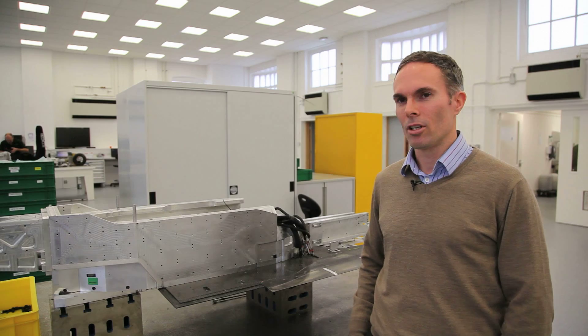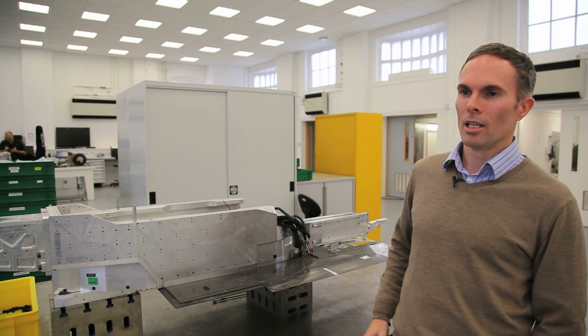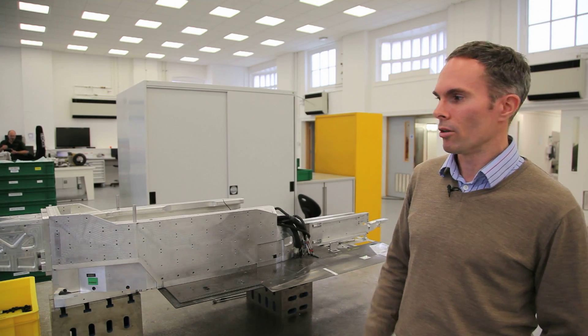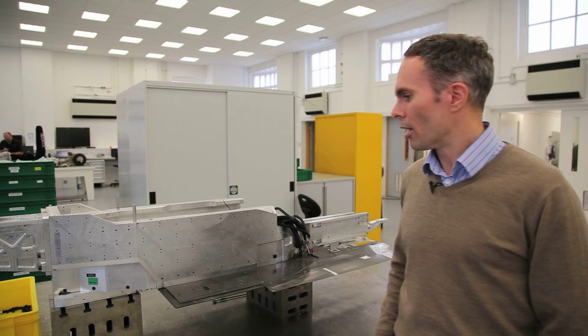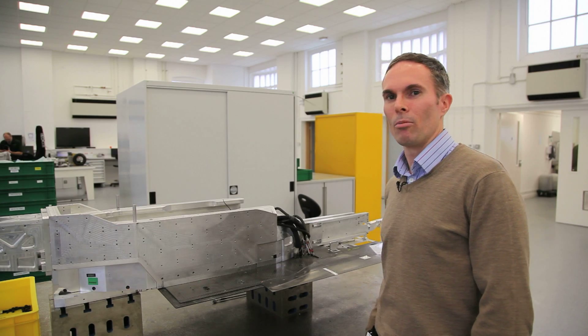So we're heavily into 2014 development now. There are a few bits still coming through for the 2013 car — just a few test items — but we're concentrating on 2014 now. This is the internal of our model in the wind tunnel. We're focusing heavily on next year's car, trying to get the most for next year.